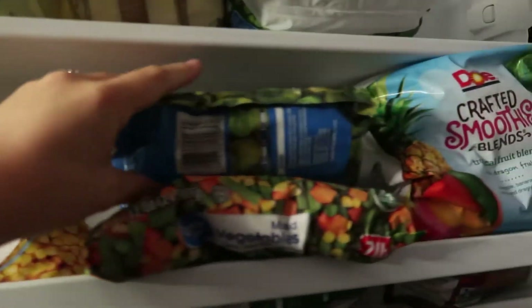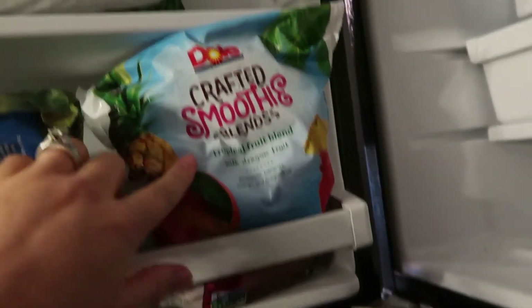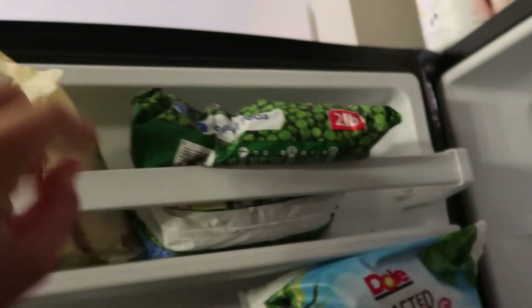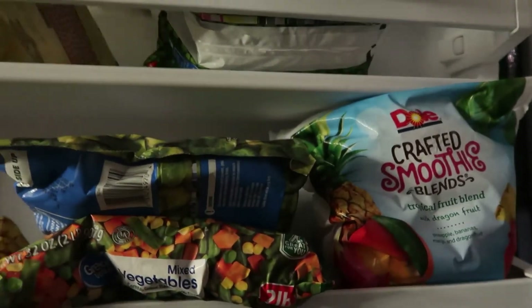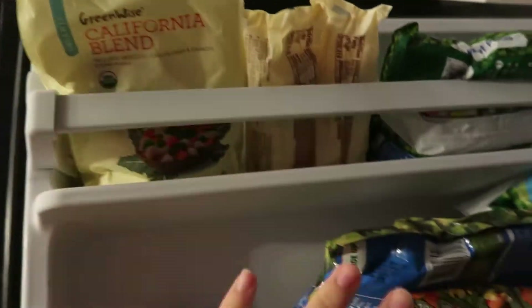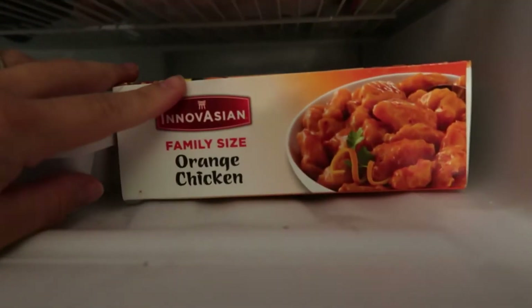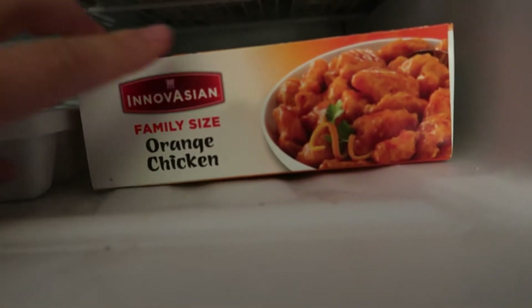Moving on up to the freezer! We have some frozen corn, frozen Brussels sprouts, frozen mixed veggies, a bag of smoothie blend, some frozen peas, two frozen burritos — organic Greenwise brand, one chicken and one steak — and then a California blend of veggies. We also have some orange chicken — if we're feeling like some type of Chinese food, do that with some rice.